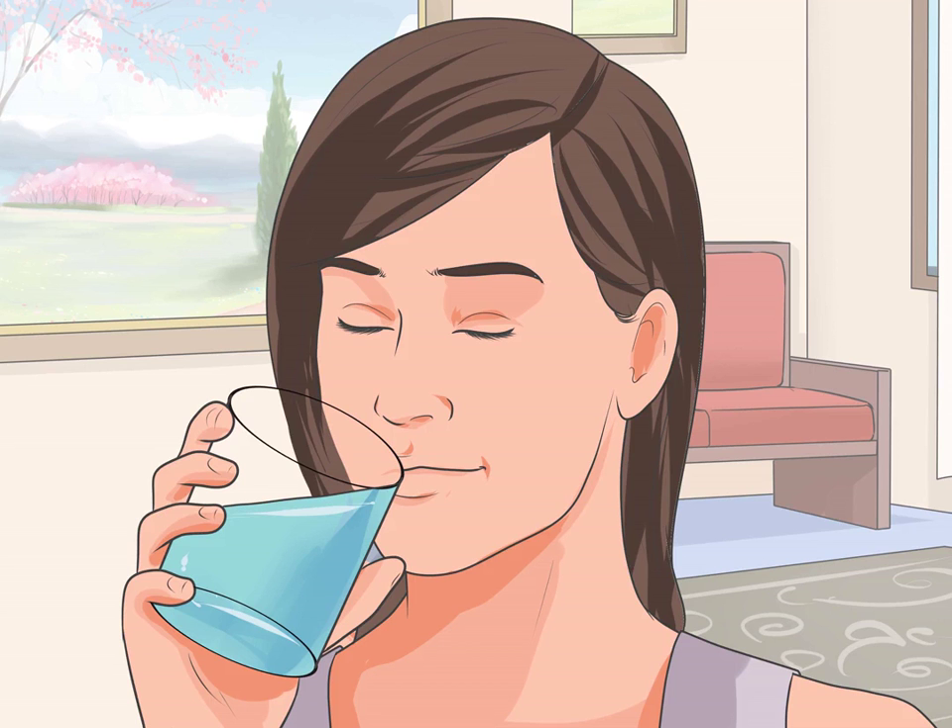If you do not enjoy drinking water, try flavored water instead. Buy calorie-free flavor packets for a more tasty water experience. For more suggestions on ways to enjoy water more, check out how to love the taste of water. Set an alarm reminding you to have your water throughout the day so that you do not forget. This will also help you get into the habit of drinking water more regularly.